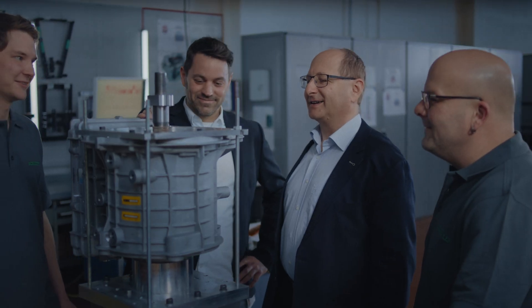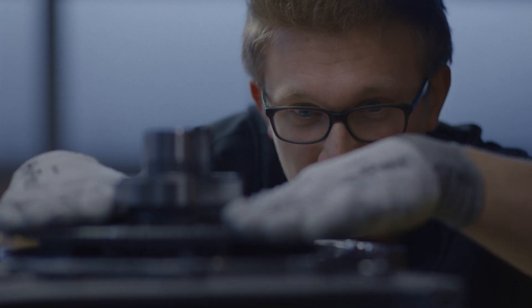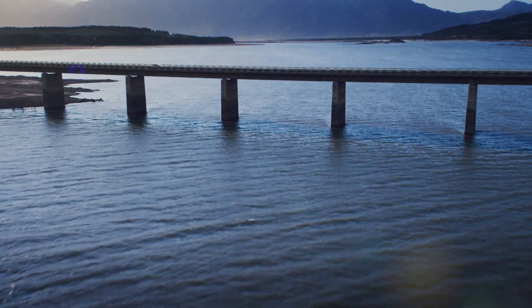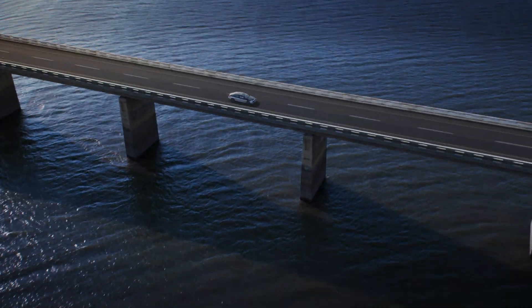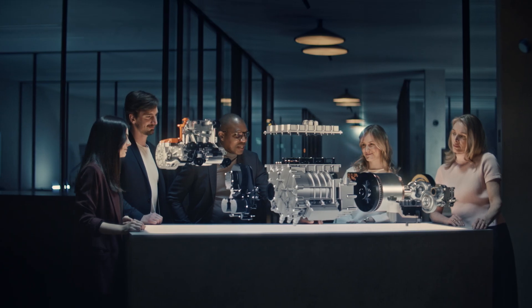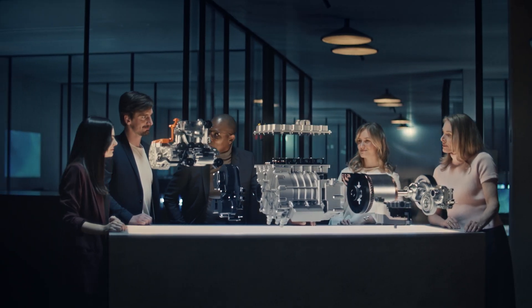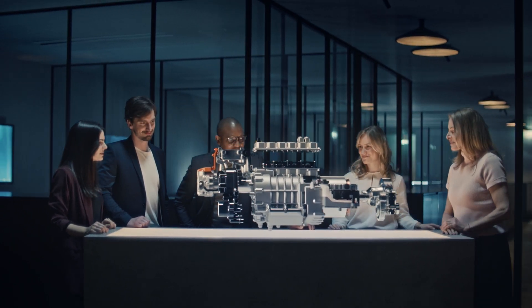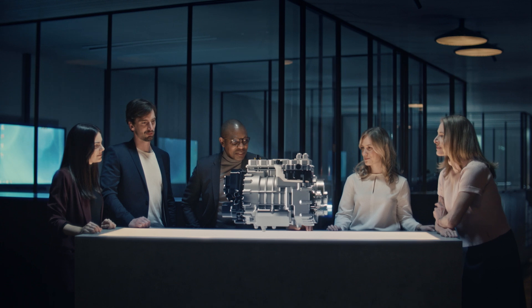Because when everything runs in tune, engineering becomes trust, sustainability becomes driving pleasure, technology becomes passion, and individual components turn into a coherent overall system — for cars with character.